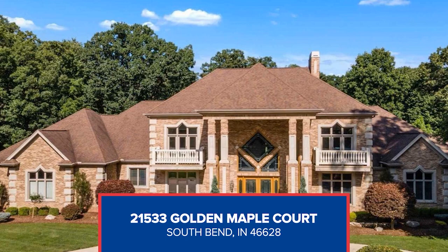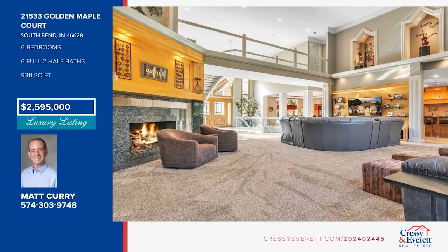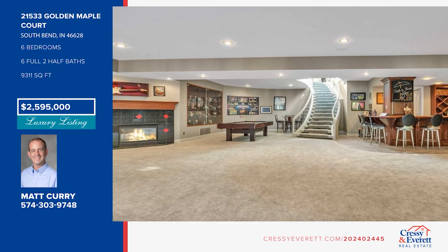Sitting on four acres, this modern home offers a foyer with a curved glass staircase, an open great room, and a kitchen with top-of-the-line appliances. Enjoy a private office, six bedrooms, six and a half baths, a huge finished basement, a theater room, and much more. The home sits on a large lot with plenty of space for customization. See your dream home in person with Matt Curry.